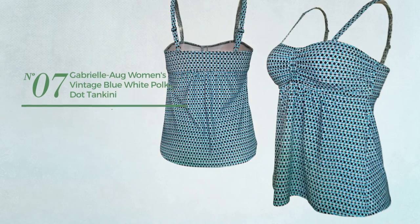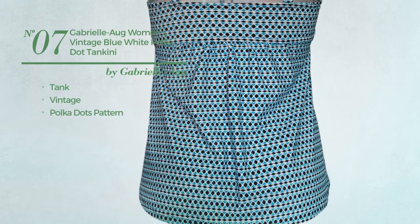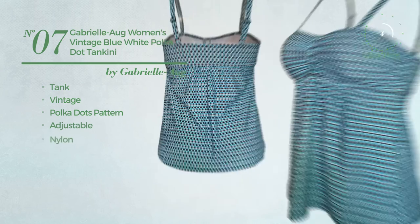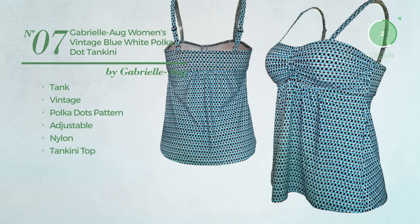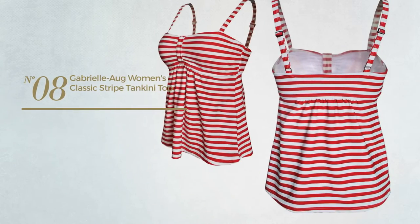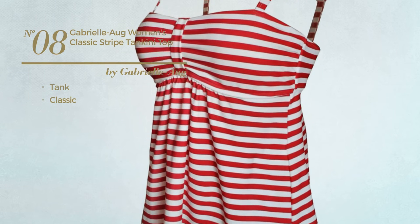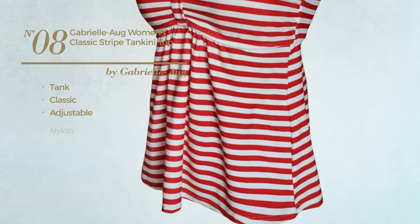Number seven: a tank swimsuit featuring a vintage look with polka dots pattern, produced with adjustable nylon, with a tankini top. Available in four colors. Number eight: a tank swimsuit featuring a classic design, made of adjustable nylon, with a tankini top, available in four more colors.